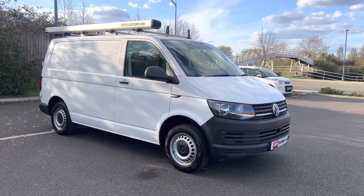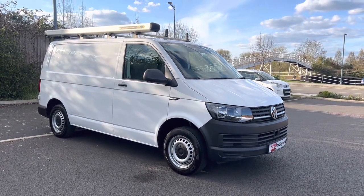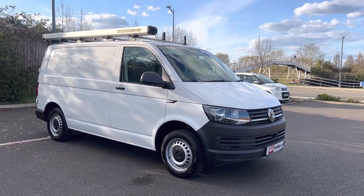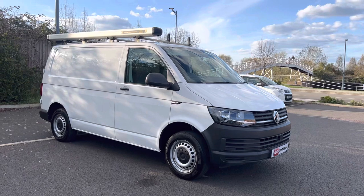Good afternoon folks, it's Simon at Vans Today in Worcester. I'm here to give you a video walkaround of this 2020 on a 69 plate — the legend that is the Volkswagen Transporter.